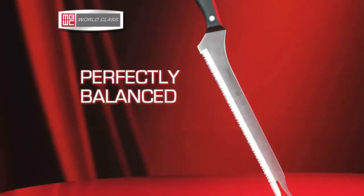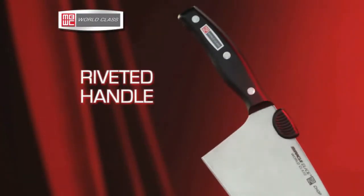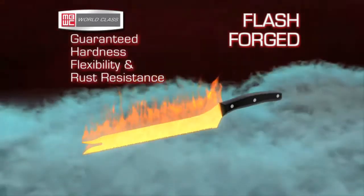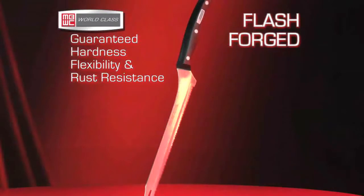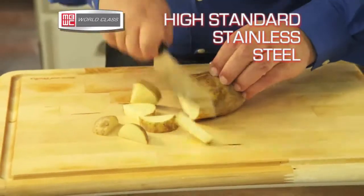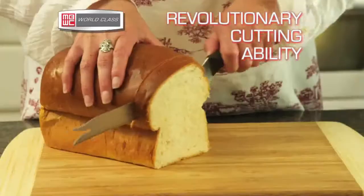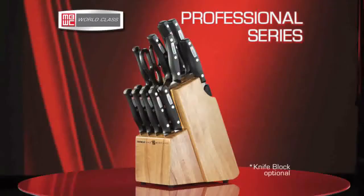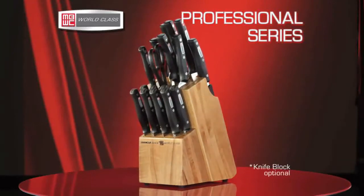Perfectly balanced, pro-grip riveted handle, hollow crown convexor edge, and flash forged to guarantee hardness, flexibility, and rust resistance. Made to the highest standards of German stainless steel, with a cutting ability that is revolutionary, they will get you out of the kitchen fast and easy, and you'll be proud to put them on display.